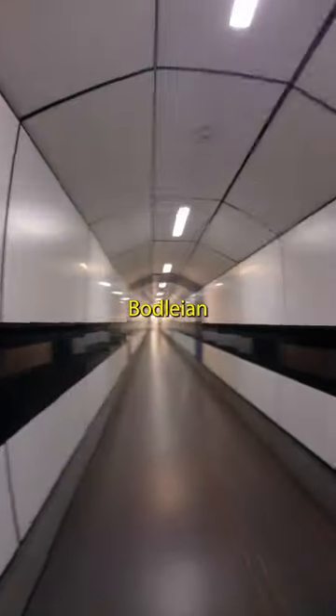I'm on my way to the Radcam to do some work. Today the main entrance to the library was closed, so I had to enter through the Bodleian Library.